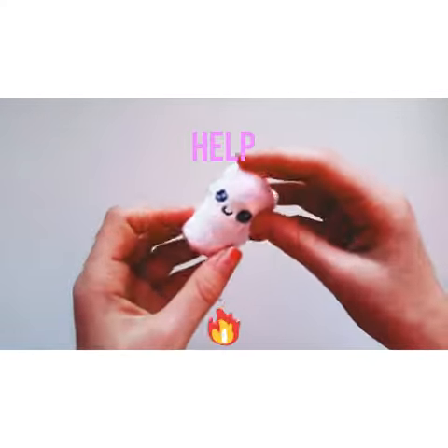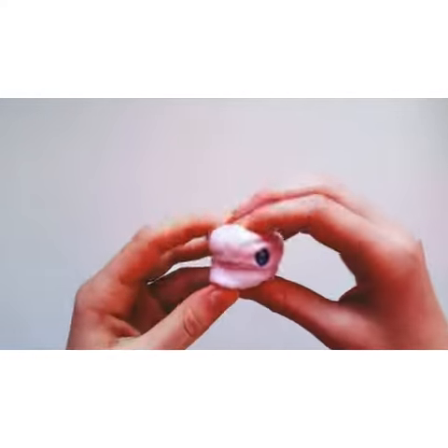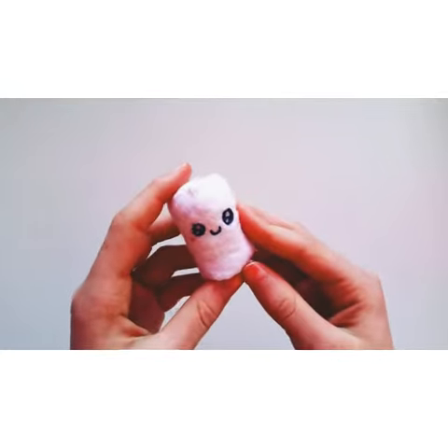Next is this little marshmallow. I think it's really cute. Really simple, but I like it a lot.